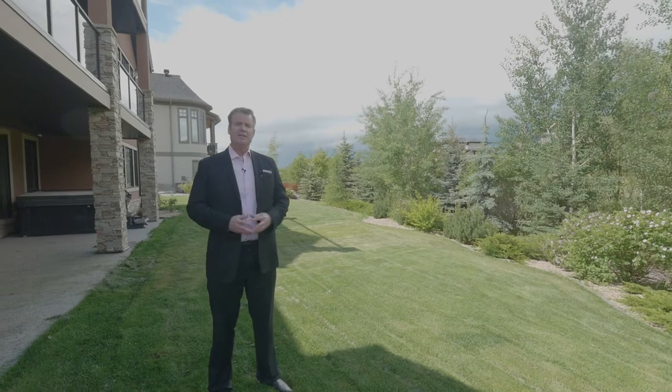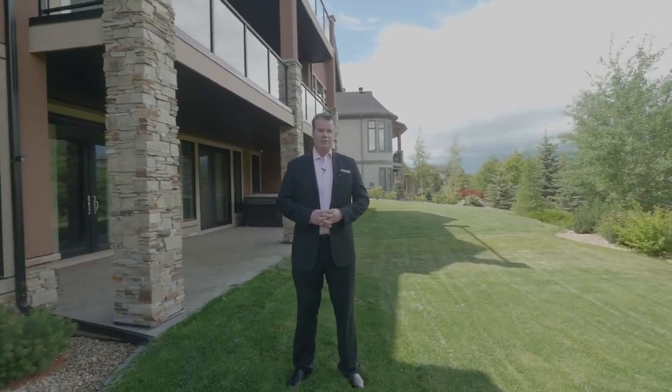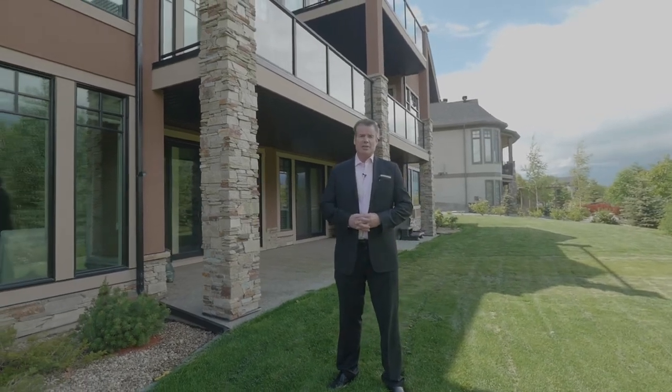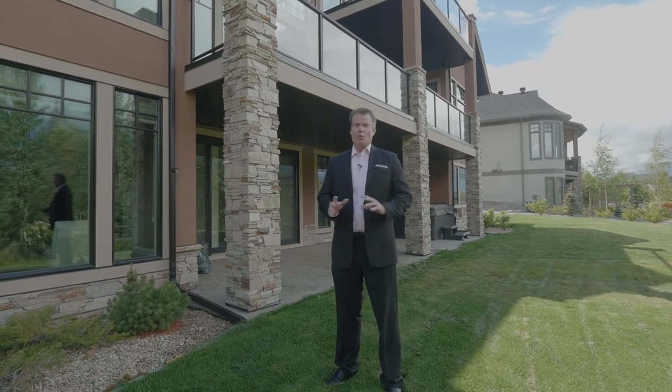So if you do all these things, at the end of the day, even in this market, you can increase the value of your home and might actually be able to get the number you're hoping to get. All you have to do is reach out to me and I'll walk you through everything.